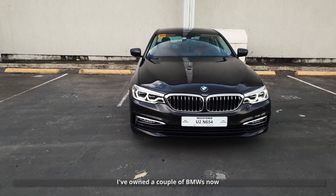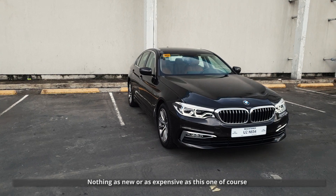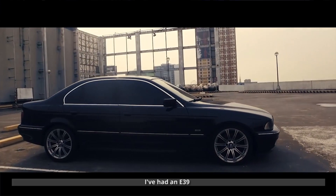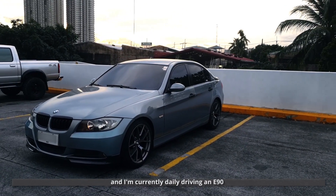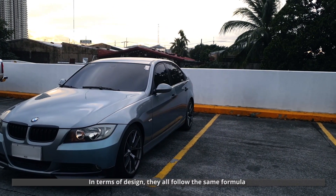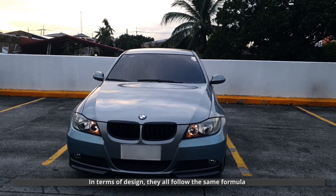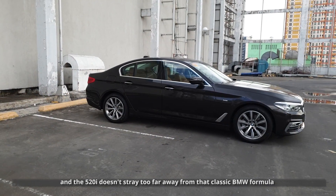I've owned a couple of BMWs — nothing as new or as expensive as this one, of course. I've had an E36, I've had an E39, and I'm currently daily driving an E90. In terms of design, they all follow the same formula. And the 520i doesn't stray too far away from that classic BMW formula.